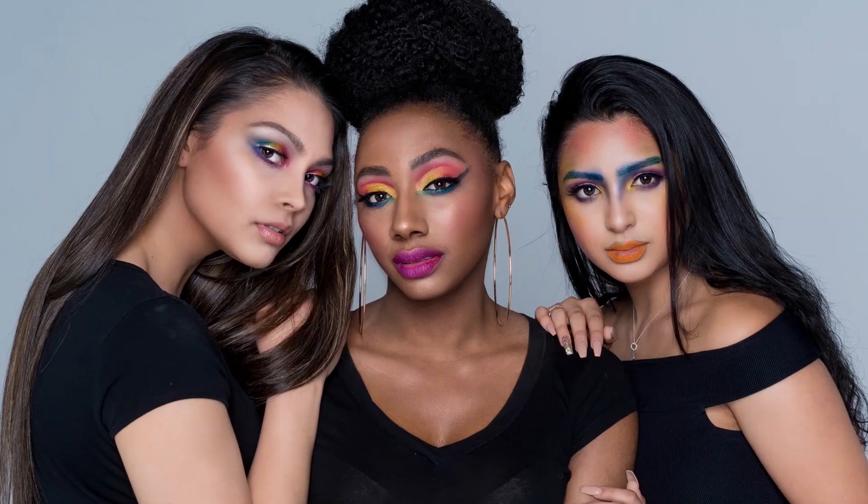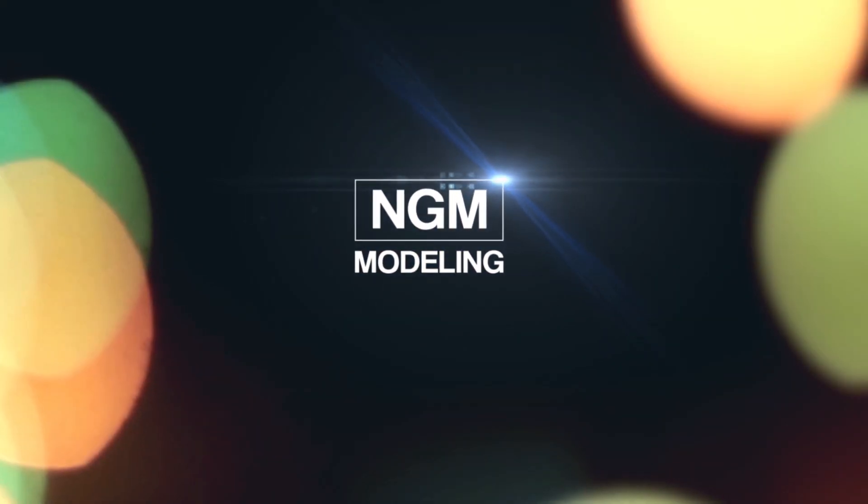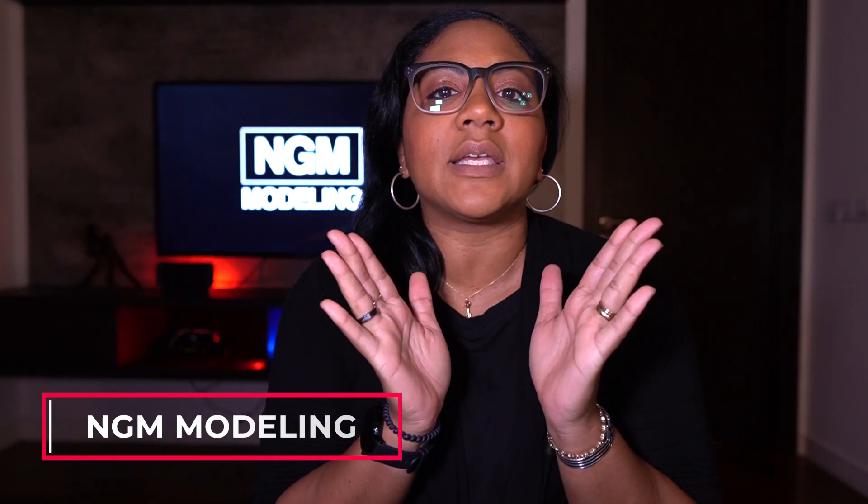Hey guys, welcome back to the channel. Today I am sharing with you three things not to do on your evening gown walk. Hey there pageant queens, Allie with NGM Modeling, and I'm going to share three tips with you today that are going to definitely help you out on your evening walk. So one of the things that you can't forget to do is to smile.